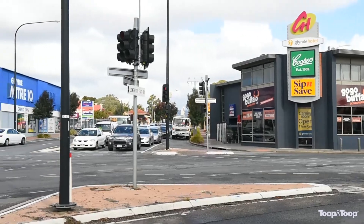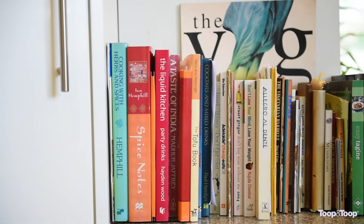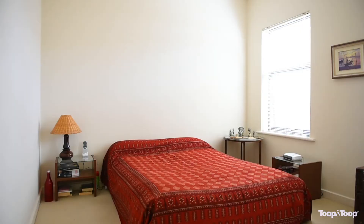There's a fabulous array of food shops, restaurants, convenience stores, schools, transport, and it's walking distance to River Torrens Reserve and walking trails.